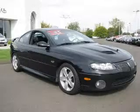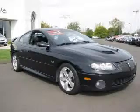We are proud to present this excellent 2006 Pontiac GTO. This GTO has a 6.0L V8 engine. This vehicle has a phantom black metallic exterior and includes the following options,